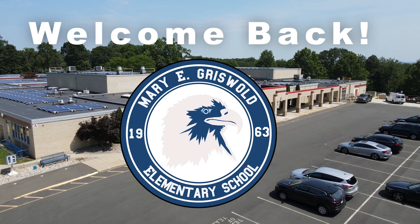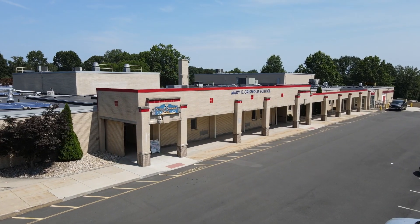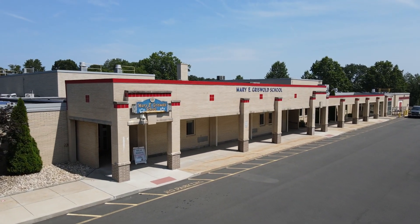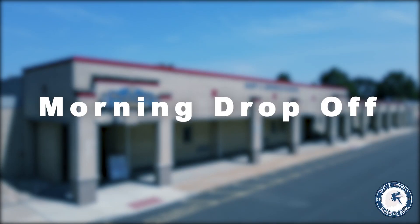Welcome back Griswold School! We wanted to share a few brief reminders to keep in mind about our arrival and dismissal procedures as the school year begins. First, morning drop-off.